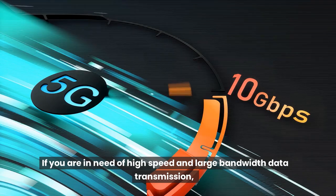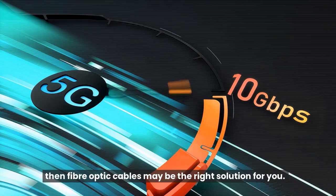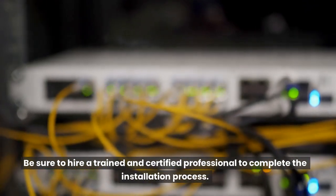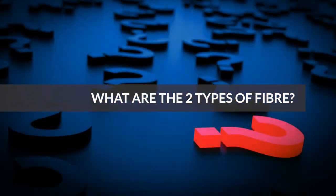If you are in need of high speed and large bandwidth data transmission, then fiber optic cables may be the right solution for you. Be sure to hire a trained and certified professional to complete the installation process.